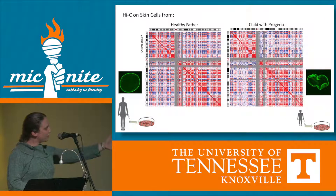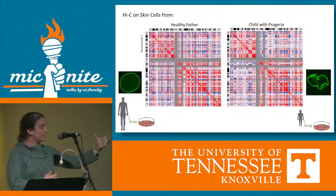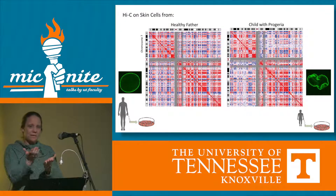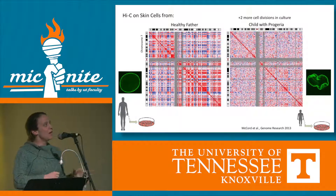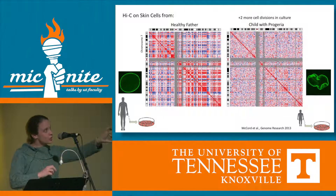We took cells from a healthy father and a progeria patient child, and we were amazed that our first Hi-C heat maps came back looking almost the same. But then as we let the cells grow in culture just a little bit longer — two more rounds of division — we found that the structure falls apart. We are now trying to understand how this happens as we zoom in to more and more detail, and why this is having an aging effect on these children.